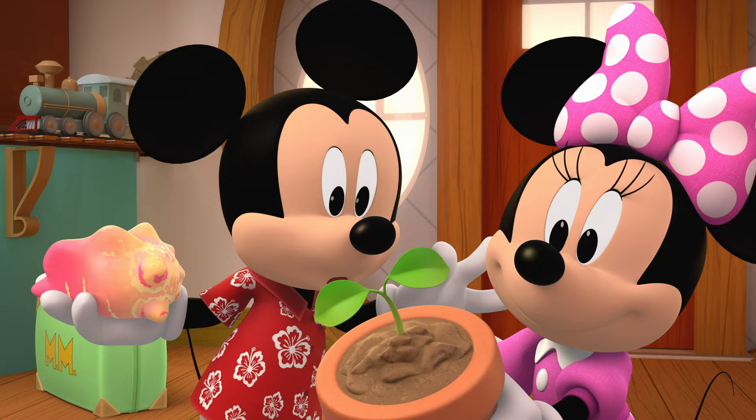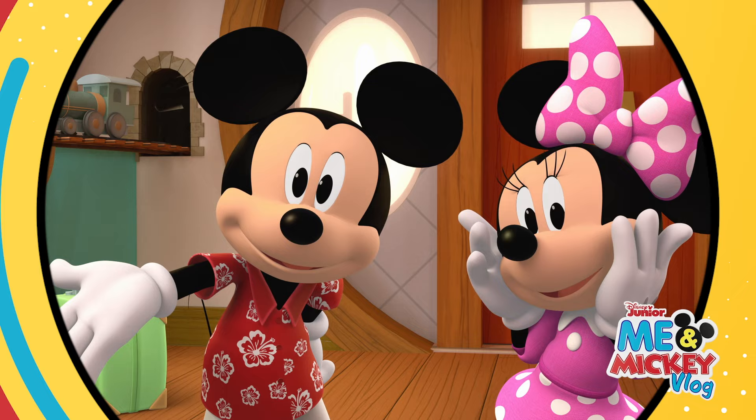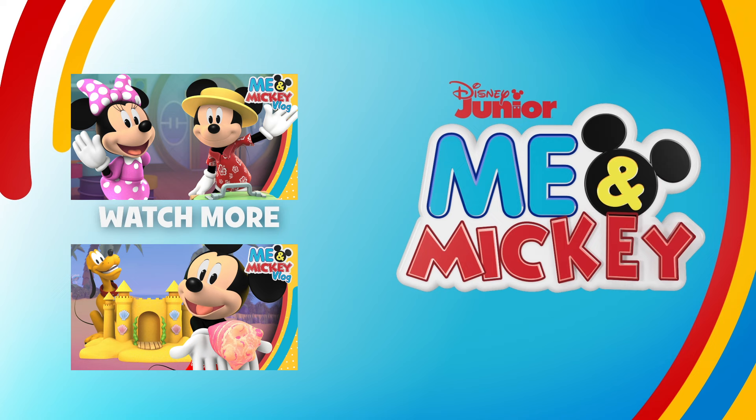Till next time you can play... Have a Mickey and Minnie-rific day!